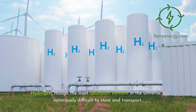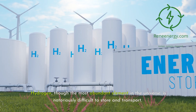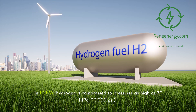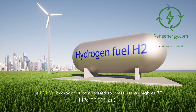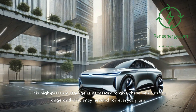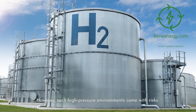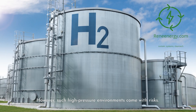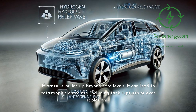Hydrogen, though the most abundant element in the universe, is notoriously difficult to store and transport. In FCEVs, hydrogen is compressed to pressures as high as 70 megapascals — 10,000 pounds per square inch. This high-pressure storage is necessary to give these vehicles the range and efficiency needed for everyday use. However, such high-pressure environments come with risks. If pressure builds up beyond safe levels, it can lead to catastrophic outcomes, including tank ruptures or even explosions.